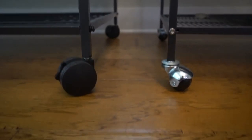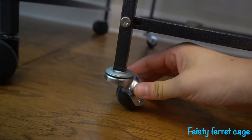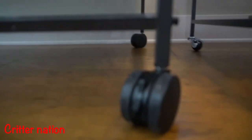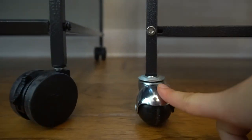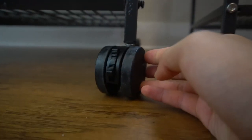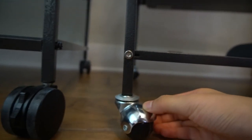While we're down here, let's take a look at the different wheels. The Feisty Ferret cage has a metal wheel, but the Critter Nation cage has a plastic wheel that also has a lock, so you can lock and unlock it. I actually prefer the metal wheel, because the plastic wheel on the Critter Nation may need to be covered during playtime since chinchillas will probably want to chew it, whereas they won't be able to chew the metal wheel.